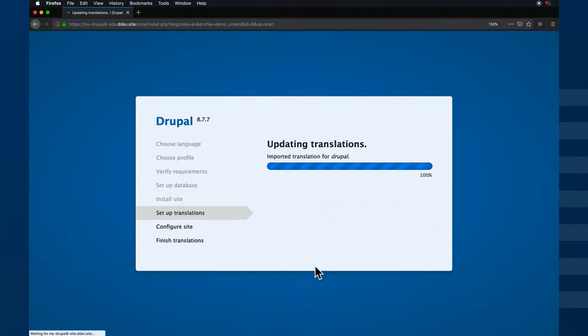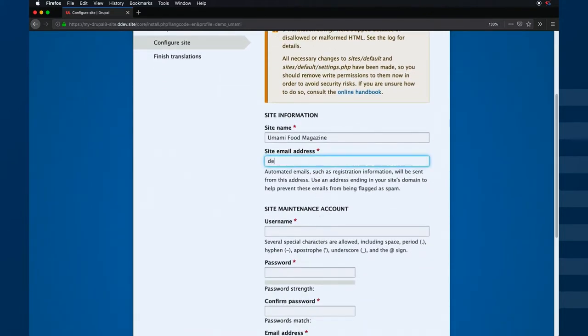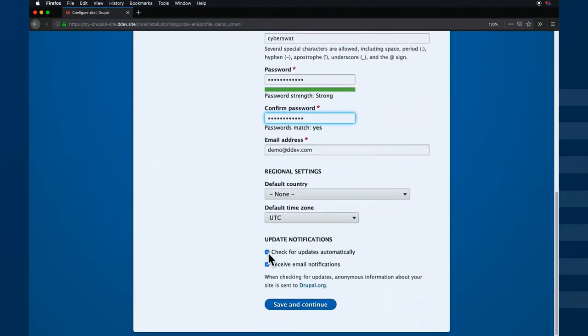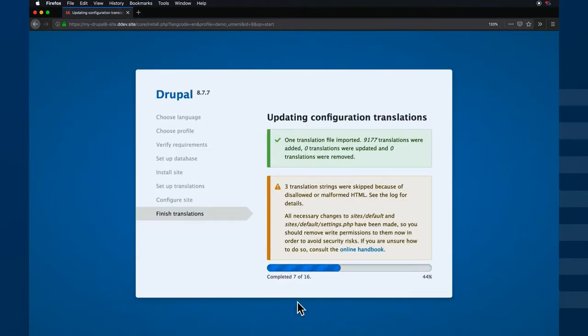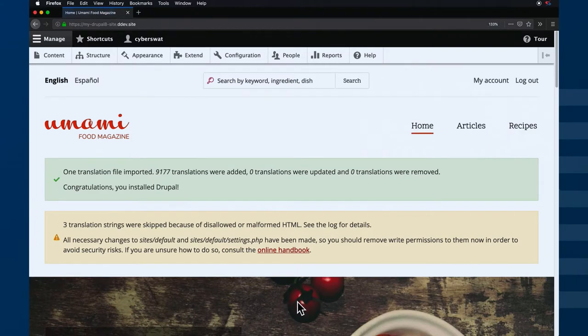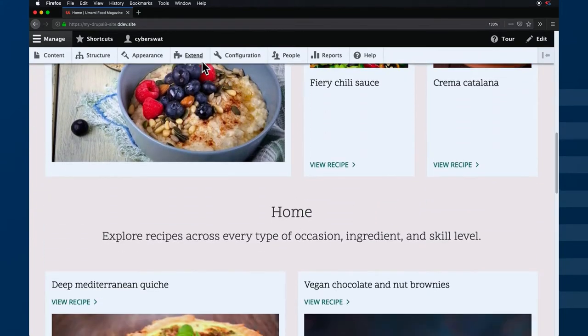Now that Drupal's installed, we're going to go into the settings and finish configuring it a little bit. Now that the site's installed, do a quick reload and we can see that Umami is up and running with the Drupal theme.